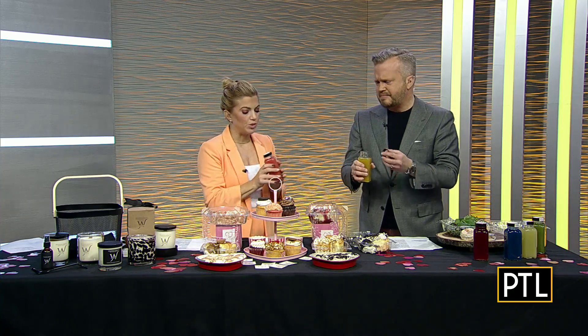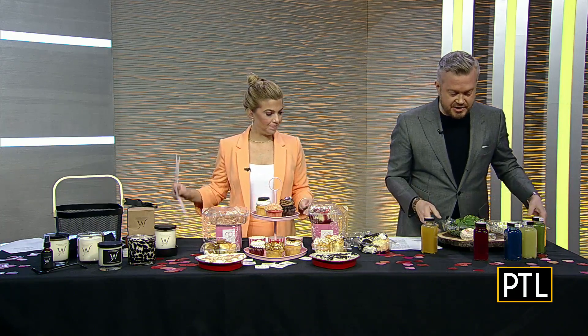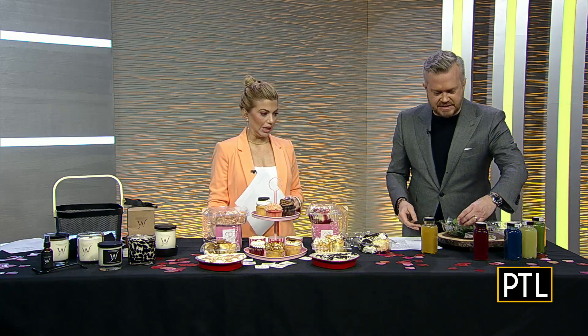If this sounds familiar, we actually had them here on PTL when they were first opening up. We loved making some of the juices and learning more about them. They also have food items — they have an apple kale salad and a lemon vegan donut, so they have lots to offer.